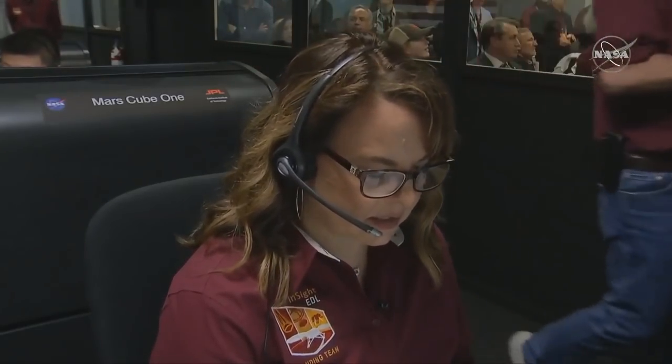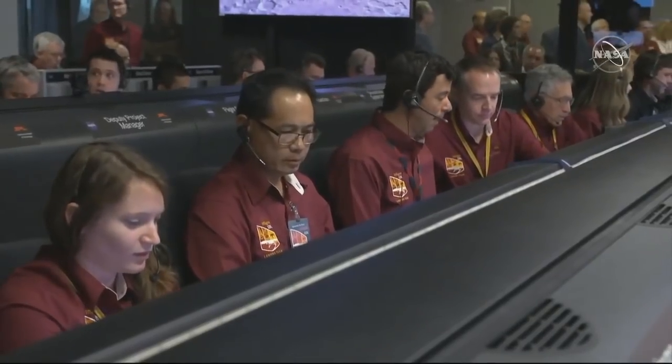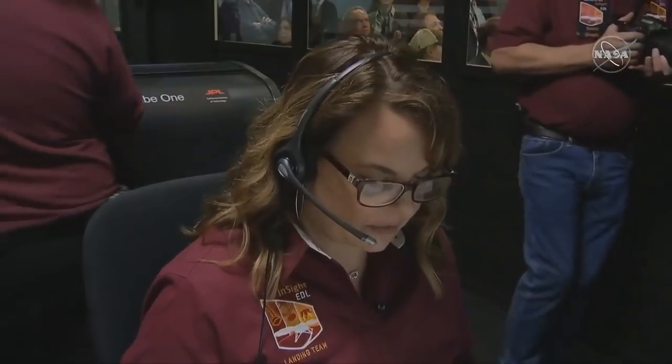InSight telemetry through the Marco relay is not expected until about two minutes before entry. That was exactly what we were hoping to hear — that the Marcos are working. The vehicle has also performed the turn-to-entry maneuver. This is a big first step.